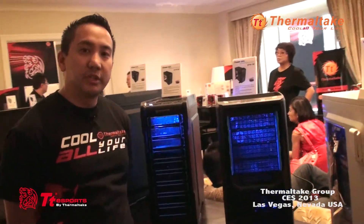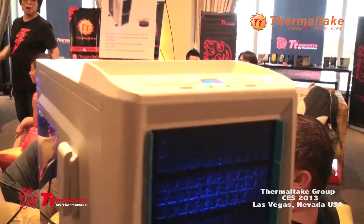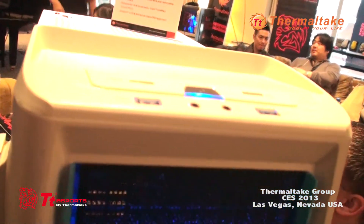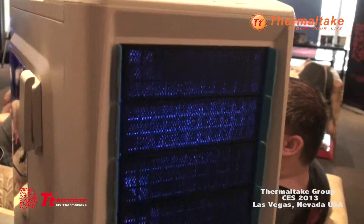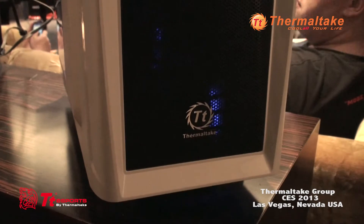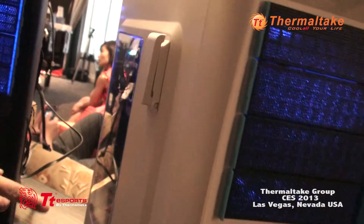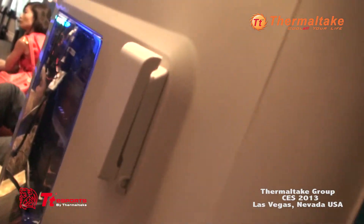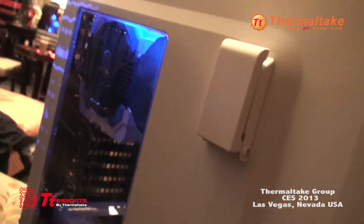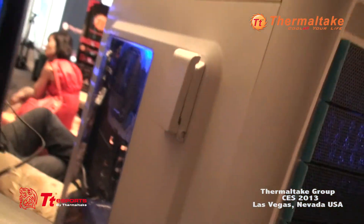For CES 2013 we're releasing a new line of cases, continuing our Chaser series. We have the A41 Snow Edition and the A41 Black Edition. We're toning down the design a little bit — less radical, with a more simplistic exterior and a lot more aesthetically pleasing look. We're now including the option for a side panel with a window, whereas in previous generations we only included side panel fan configurations.